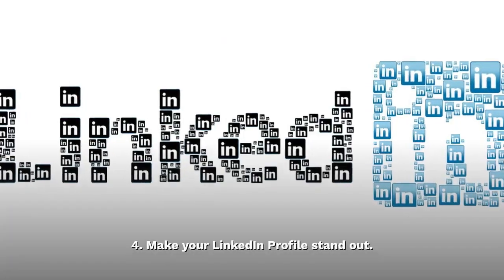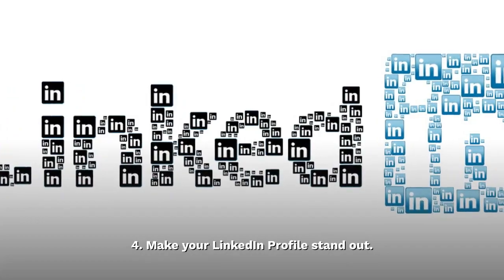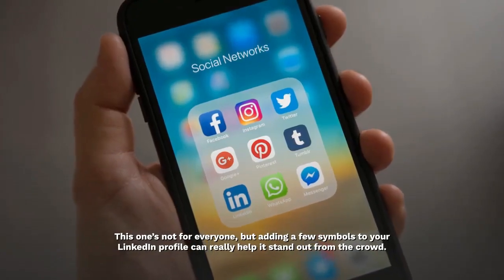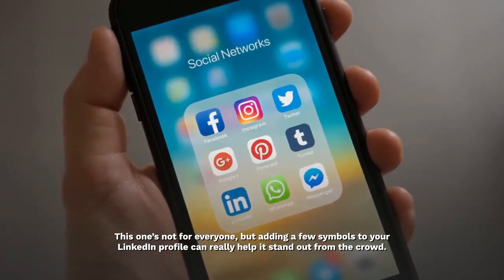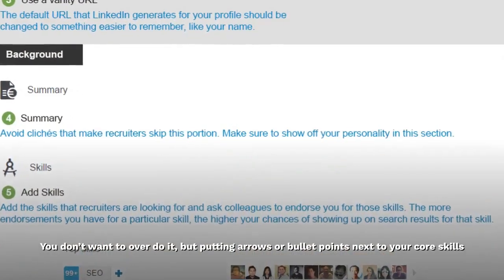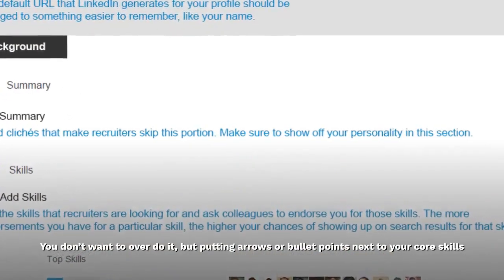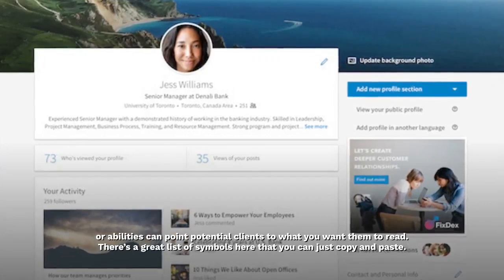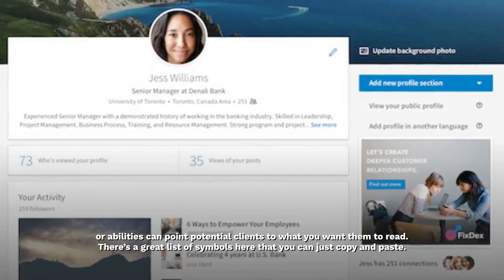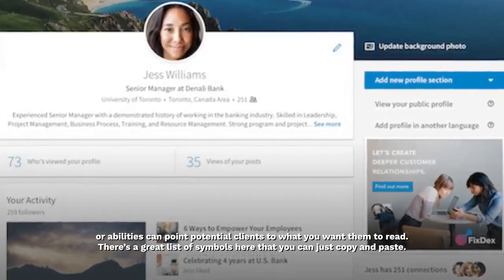4. Make your LinkedIn profile stand out. This one's not for everyone, but adding a few symbols to your LinkedIn profile can really help it stand out from the crowd. You don't want to overdo it, but putting arrows or bullet points next to your core skills or abilities can point potential clients to what you want them to read. There's a great list of symbols here that you can just copy and paste.